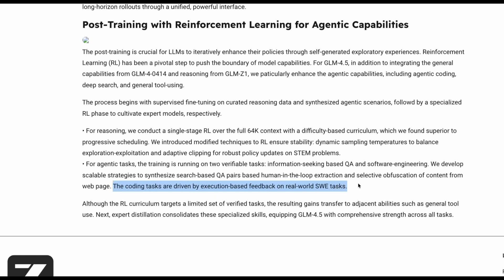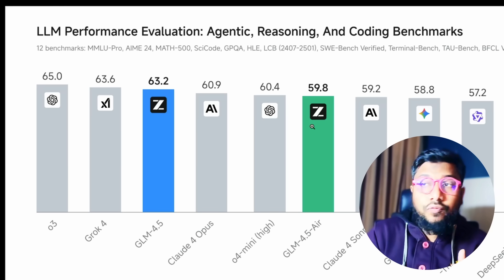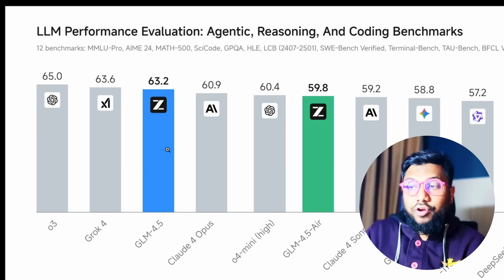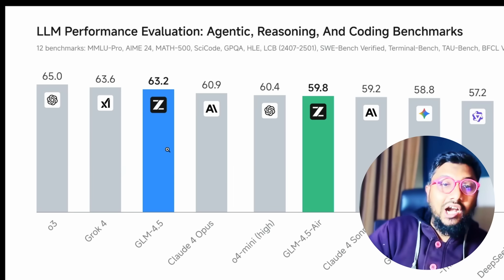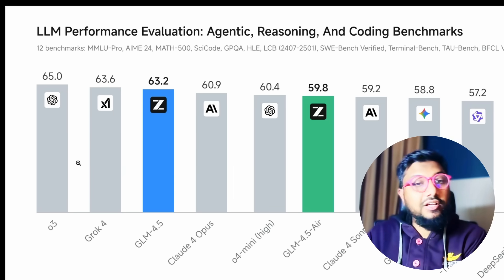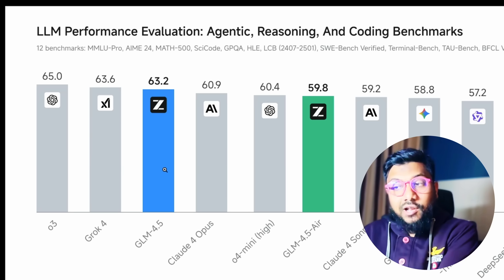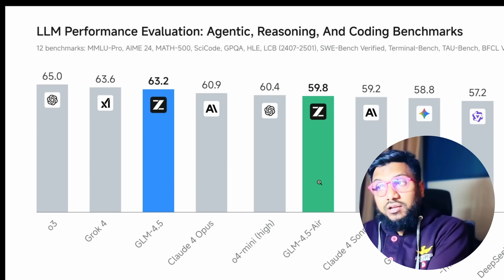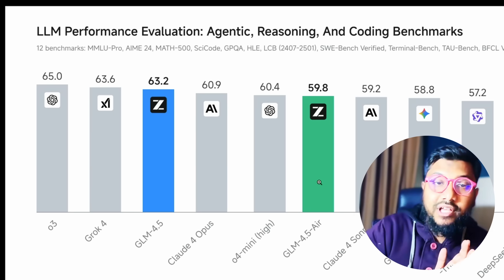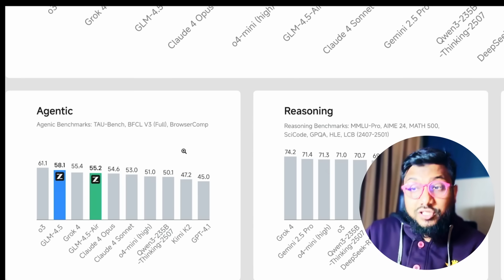Primarily, the coding tasks are driven by execution-based feedback on real-world software engineering tasks, which makes this model a really good expert for agentic tasks. In terms of overall performance across agentic, reasoning, and coding benchmarks, GLM 4.5 is positioned right next to O3 and Grok 4, and GLM 4.5 Air is around sixth position. So this is a really good model across all the benchmarks.